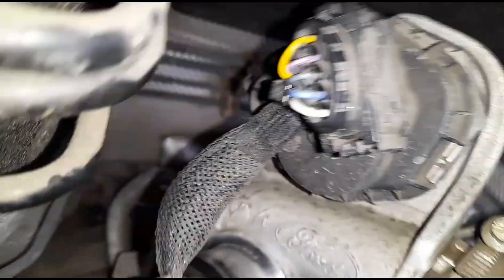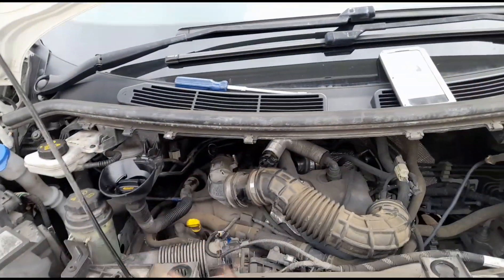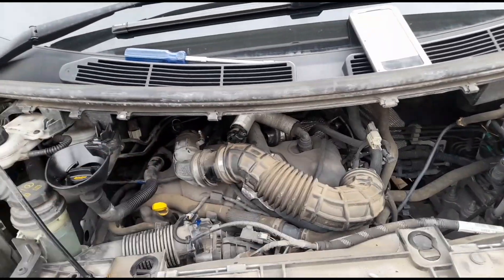That's why we're not getting any airflow — because that impeller is not spinning. The shaft has broken off and it's just wobbling around; it's not going to be spinning.